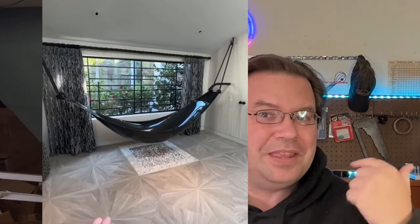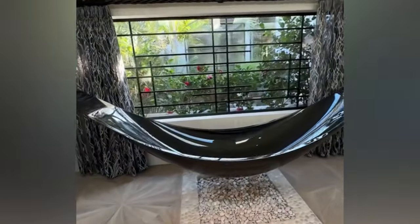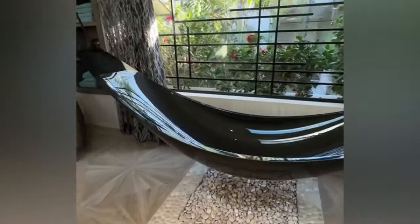A couple of people have tagged me in this video — at least two on TikTok and one on Instagram — so I figure this is something you're going to be interested in. Watch this video and then we're going to talk a little bit about it. This is the craziest tub I've ever seen in my life — it is literally floating.